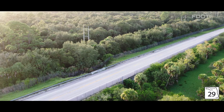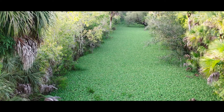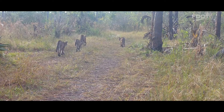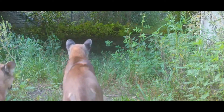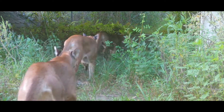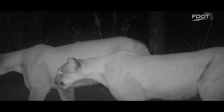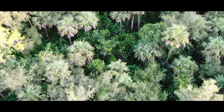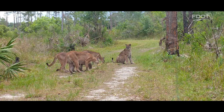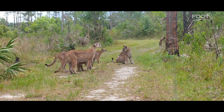Through these efforts, research shows panther numbers have increased over the past two decades, with estimates now putting the population at 120 to 230 adult individuals. However, while some males have ventured as far north as Georgia, females have largely remained in Southwest Florida — including Broketail.